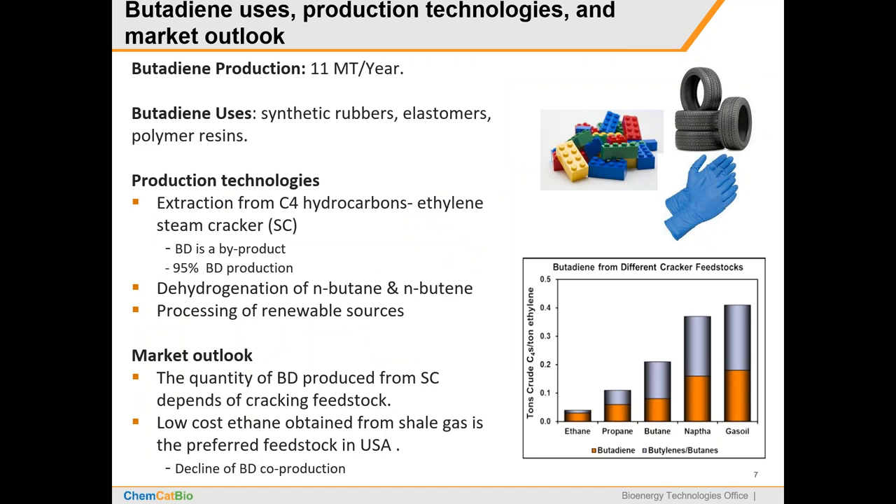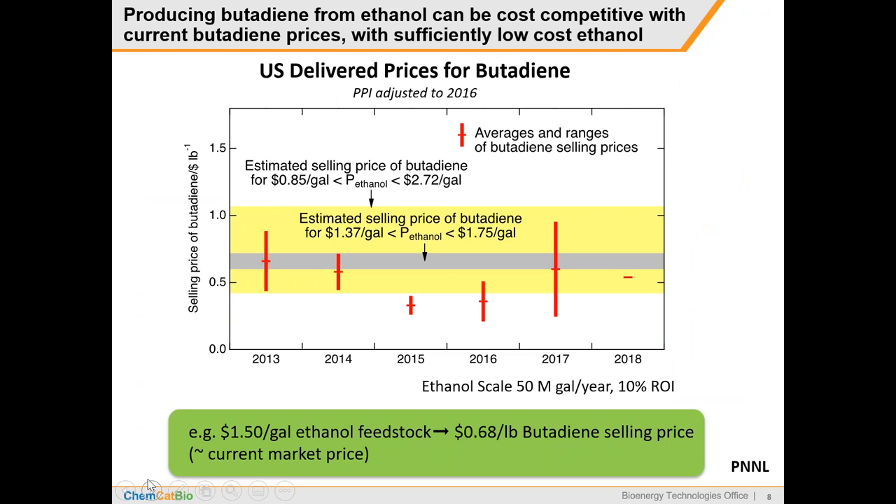Why might butadiene itself be interesting? Butadiene is a commodity chemical used in synthetic rubbers and tires. It's currently extracted from steam crackers as a byproduct, but finding alternative sources has received a lot of attention lately. With lighter feedstocks going into steam crackers from shale gas, people foresee supply shortages for butadiene, butenes, and other naphtha-derived products. Butadiene was actually commercially produced from ethanol before World War II, but until quite recently the catalysts weren't very efficient, with yields quite low. In this project, we think we've developed pretty good catalysts for butadiene production.